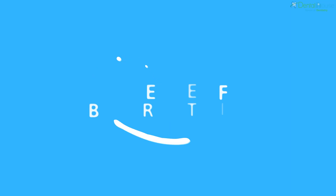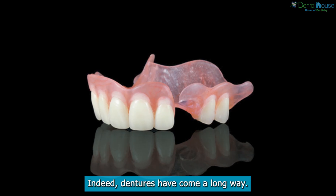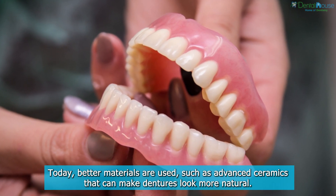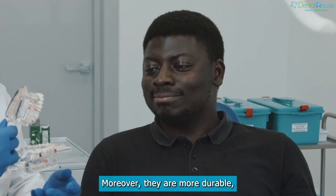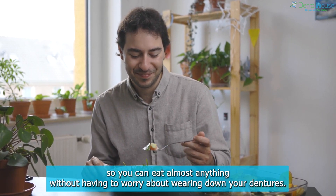Dentures have come a long way — today, better materials are used, such as advanced ceramics that can make dentures look more natural. Moreover, they are more durable, so you can eat almost anything without having to worry about wearing down your dentures.